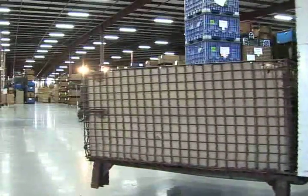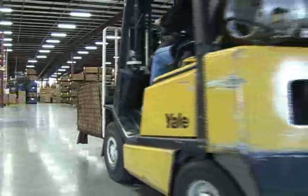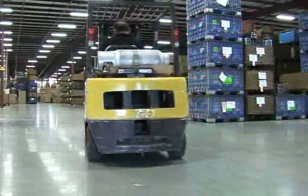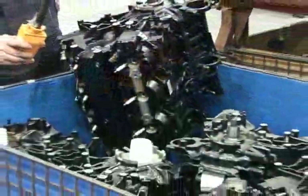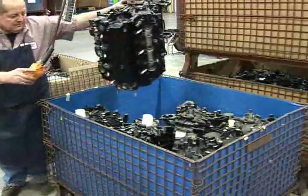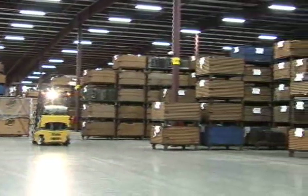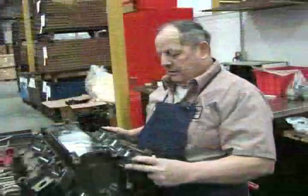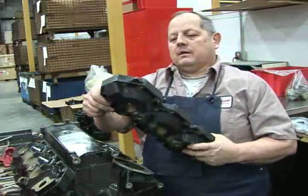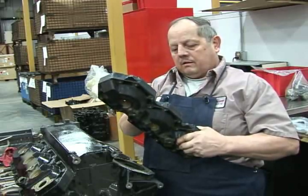Quality remanufacturing begins with a solid core foundation. And since this new plant is the hub of Mercury's international core distribution, only the best components are used from core that is shipped from nearly all points of the globe. It all eventually arrives in this large receiving area where each unit is disassembled and carefully inspected to determine if its core values meet the demanding criteria of Mercury remanufacturing.